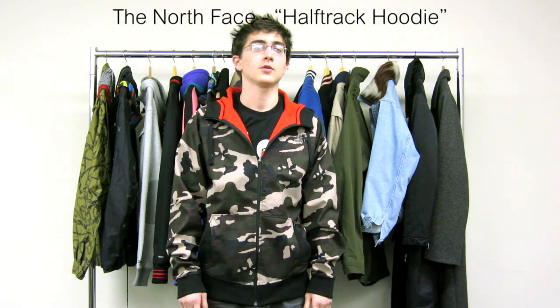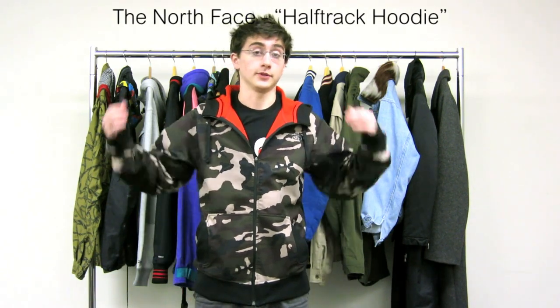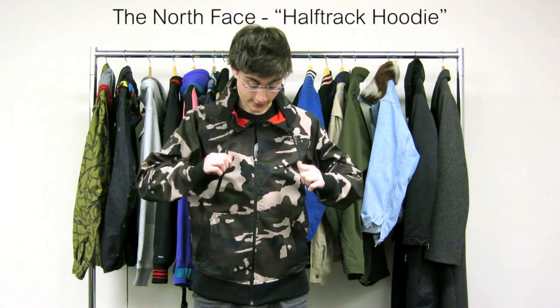As far as functionality goes, I actually used this myself yesterday in some pretty wet weather. We had some mixed rain and snow here in the Northeast and it worked perfectly. I was dry by the end of the day and I was able to successfully fight the elements.